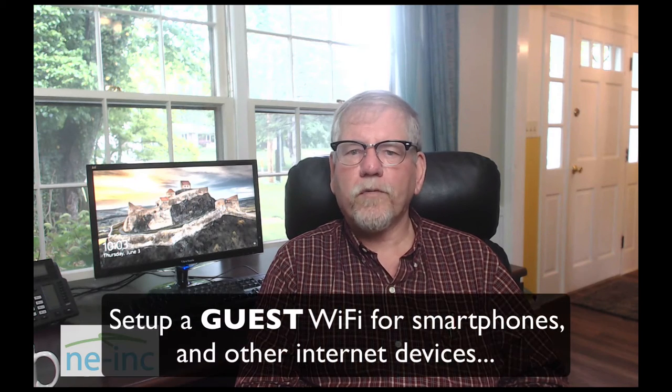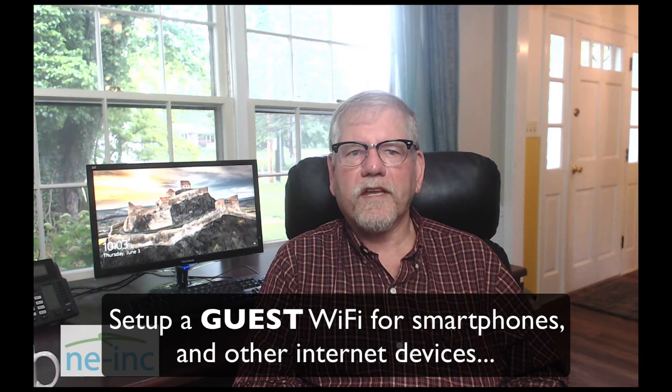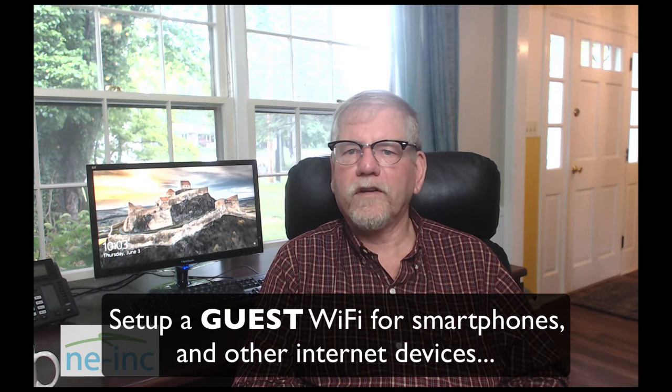It's best to segment that traffic and separate it so that you only have things on the internal network that need access to internal resources. For things like phones, tablets, laptops, vendors, or even internal employees — if it doesn't need to be on the inside, set it out and have a public Wi-Fi that's separated from your internal network, keeping those devices off your internal network.